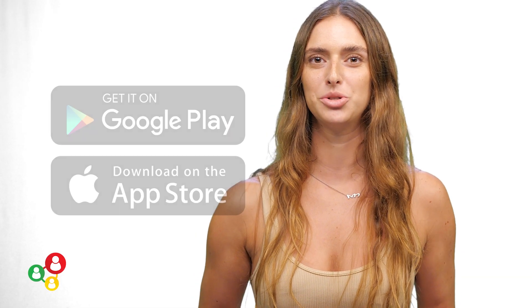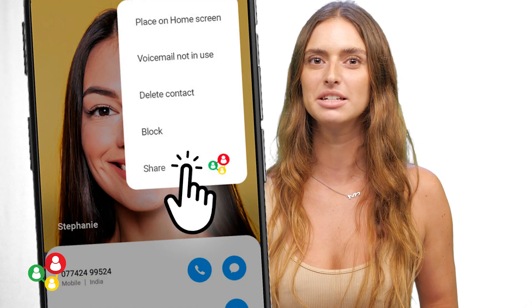Go mobile. Our mobile application allows you to access your shared contact lists from everywhere at no additional cost if you are on the business plan.